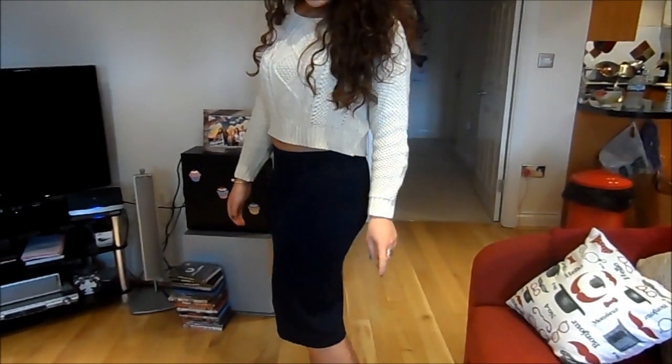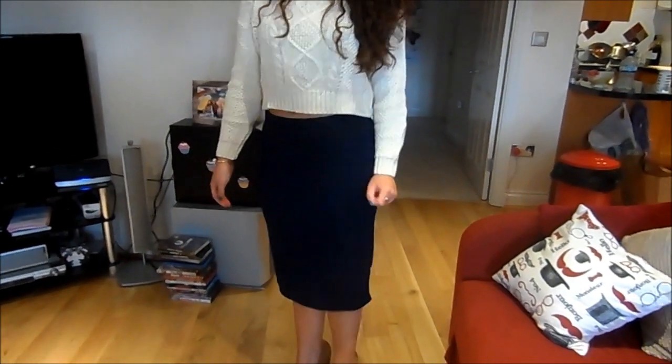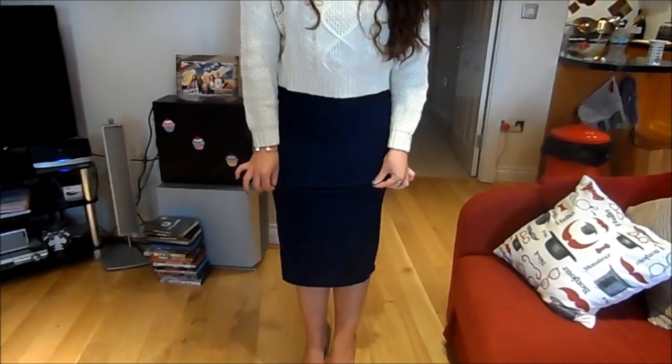My skirt is from New Look and it's just this kind of midi skirt. I think I might get it in a couple of other colours because I think it's a really nice fit. It's very very thin though, so underwear is a little bit of a situation if you buy this — bear that in mind.